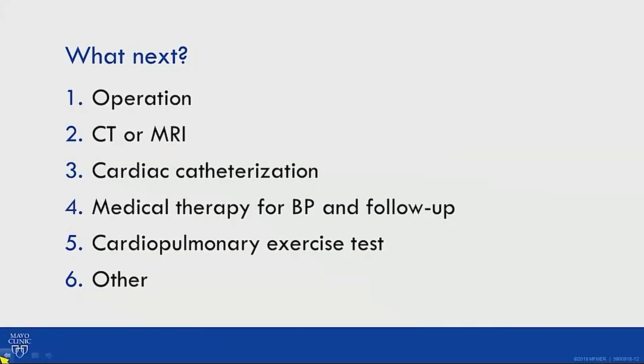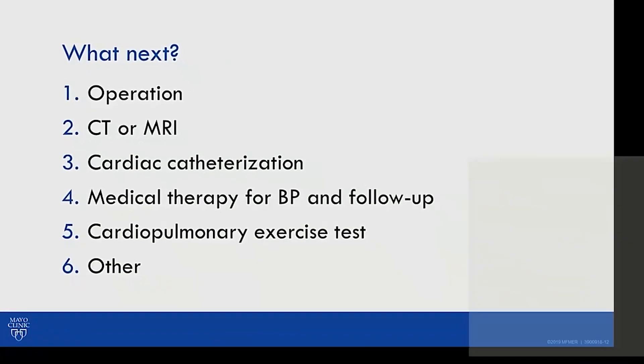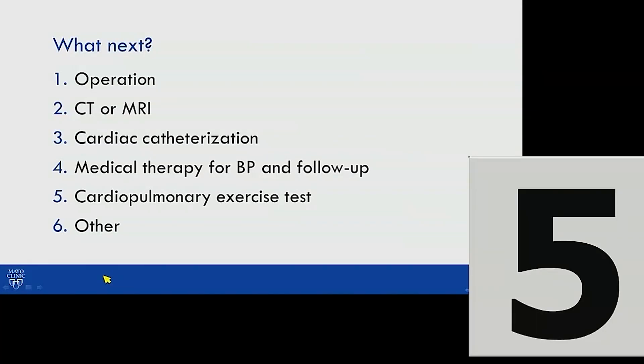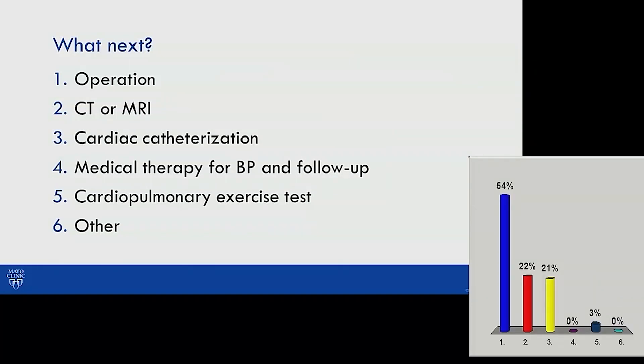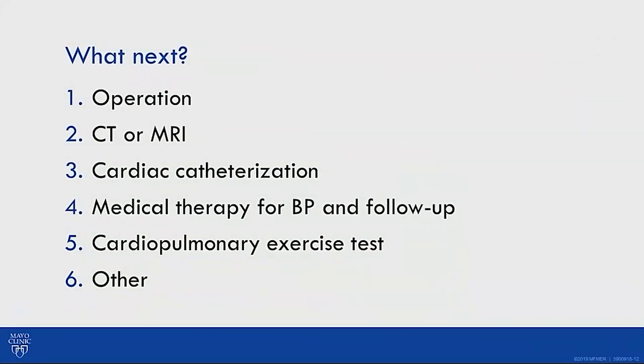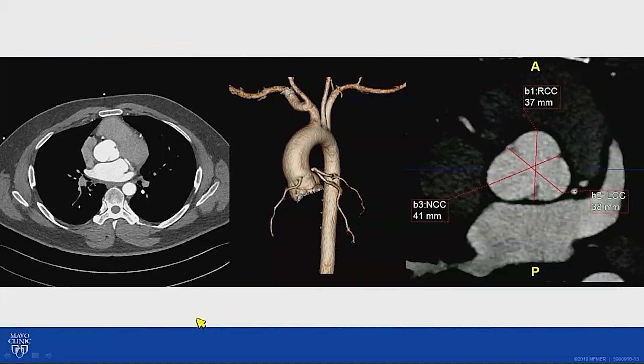What should be the next step — operation, CT or MRI, cardiac catheterization, medical therapy, or exercise test? The majority voted for straight to operation, but given the high association of bicuspid aortic valve with aortic disease, CT imaging was obtained first. CT showed the aortic root mildly enlarged at 41mm, the ascending aorta and arch normal at around 36mm, with no sign of coarctation.